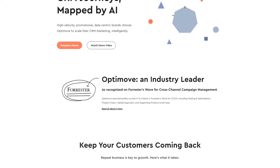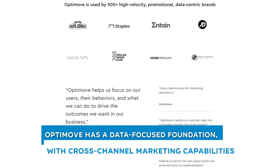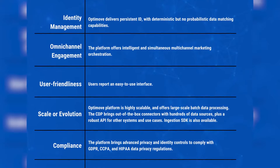OptiMove CDP is branded as a relationship marketing hub offering real-time CDP capabilities, with a data-focused foundation and cross-channel marketing capabilities. Its target customers are primarily enterprise-level B2C brands across various online-first industries. The platform offers fundamental CDP features such as data unification, dynamic segmentation, behavioral tracking, and future behavior predicting. It promises to be marketer-friendly by bringing AI-powered tools for marketers to explore insights from customer data without technical expertise. No free trials are available, but pricing is offered on a monthly subscription model.